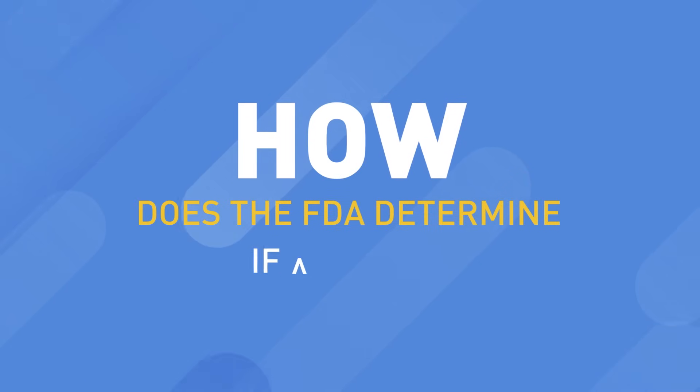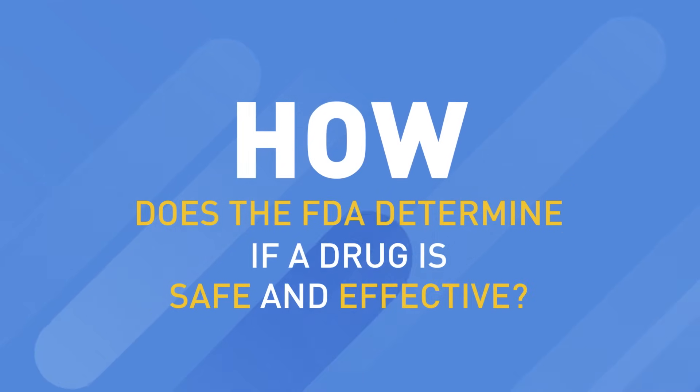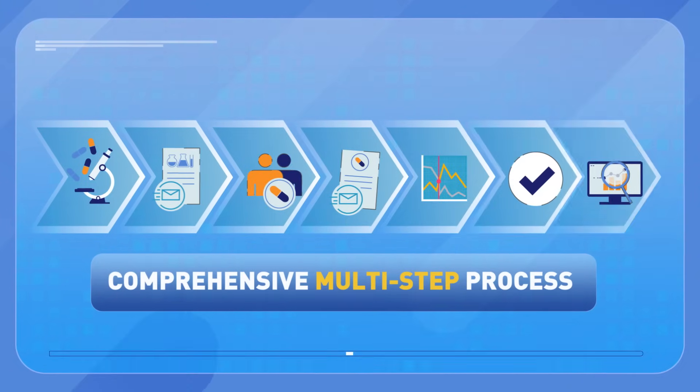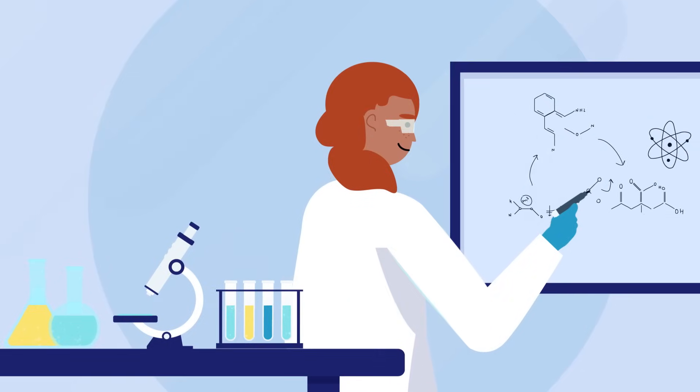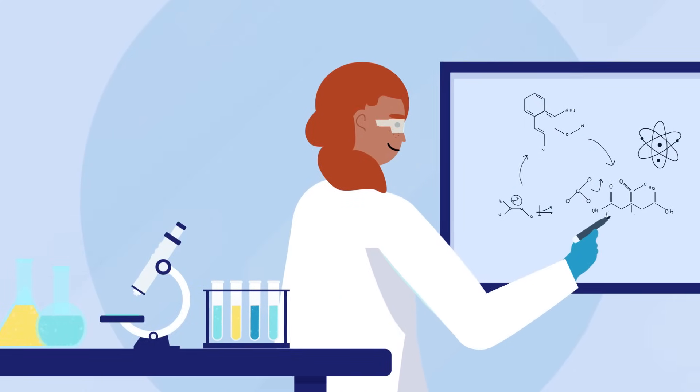So how does the FDA determine if a drug is safe and effective? It follows a comprehensive multi-step process that includes many steps and checkpoints. First, a drug maker develops a drug to help treat a disease or medical problem.